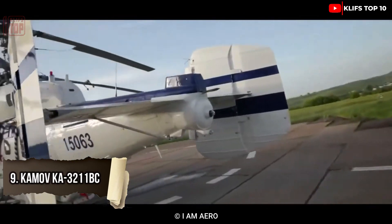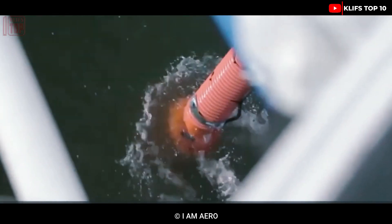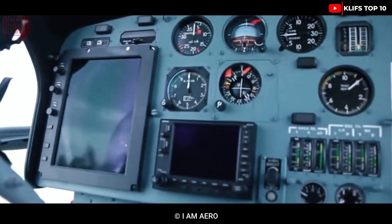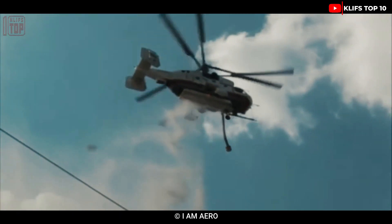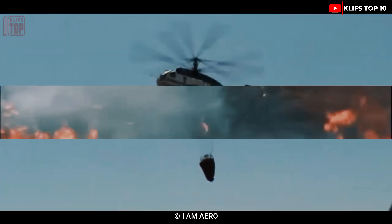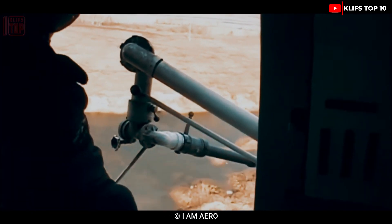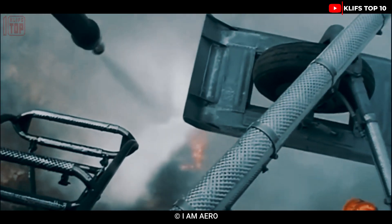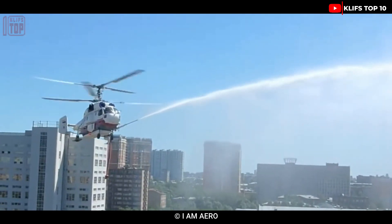Number 9: Kamov Ka-32-11BC. It is a mid-size utility helicopter developed in Russia that was first used for civilian search and rescue missions in 1986. It uses helicopter buckets with 4,500 gallons of water and a three-person team to tackle fires. Its maximum flight height is 35 meters, range is 250 kilometers, overall length is 11.2 meters, and weight is 6.9 tons. Its two engines have a combined 4,500 horsepower and it can reach a top speed of 250 kilometers per hour.